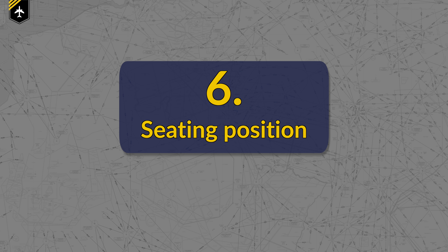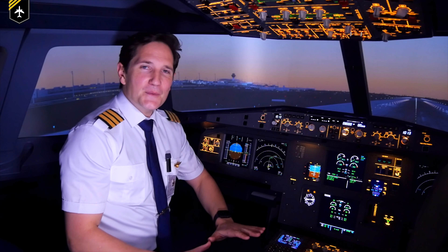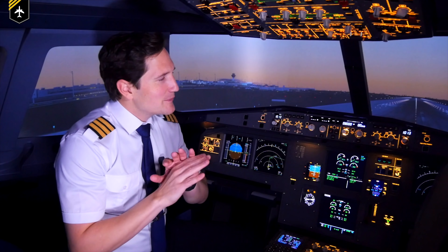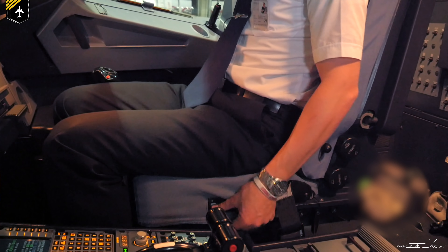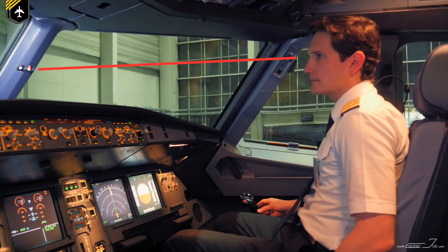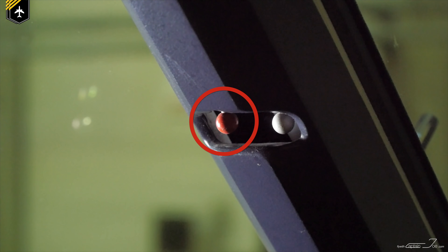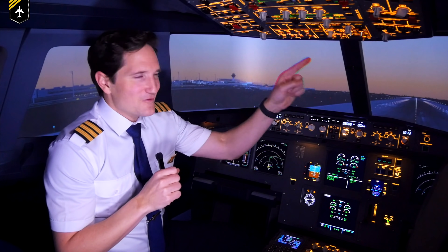Now, the three pilot-induced errors. Number 6: the seating position. Try parking your car with the seat in the lowest position — your previous accuracy is going to be completely off. The same goes for the pilot seat. They often come with visual aids to help you get into the right seating position for takeoff and landing. If you're sitting too high, you might flare too late. If you're sitting too low, you might flare too early.